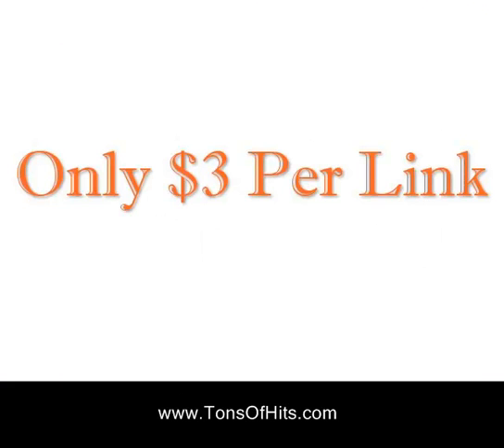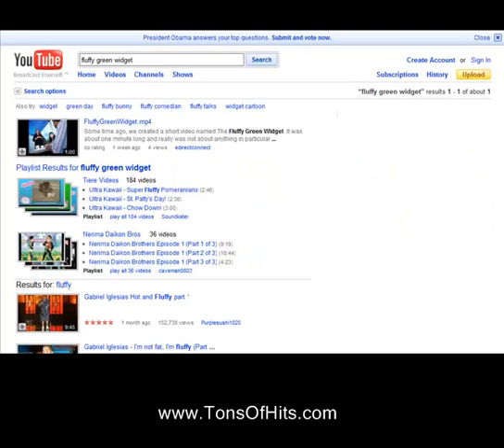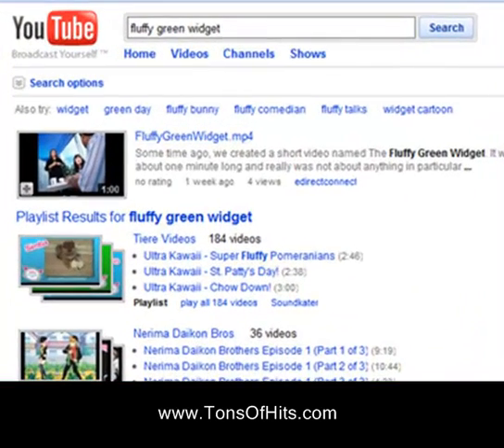This is why our program works — nobody's crazy enough to go through the effort to get 50 links back to their site. So what do most people do? They find link brokers and buy links. You can buy links on other sites for a dollar to ten dollars a link — that's ten dollars every month.